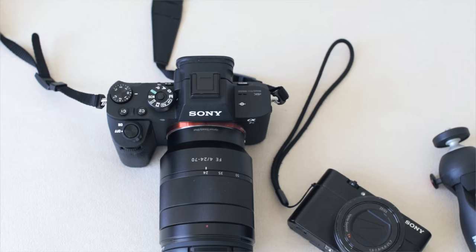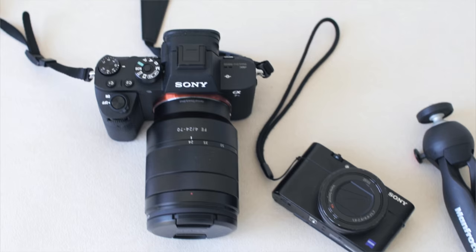Hi everyone! Welcome back to Lavendaire. Previously I made a video called My Camera Setup for YouTube, where I shared the things that I use to make videos and recommend some cameras for people who are starting out on YouTube. You can watch that video here. But today I just wanted to give an update on my new camera gear and also share the camera gear that I bring with me as I travel — cameras for vlogging and for taking photos, mostly for Instagram.